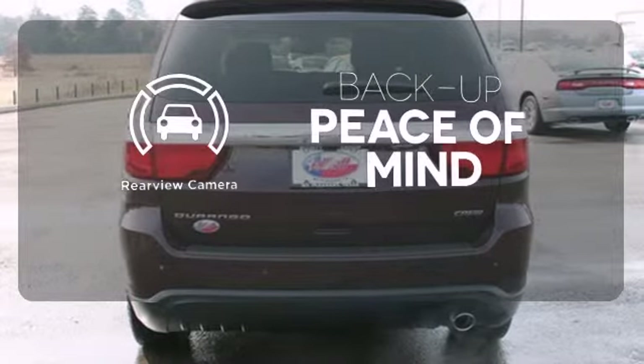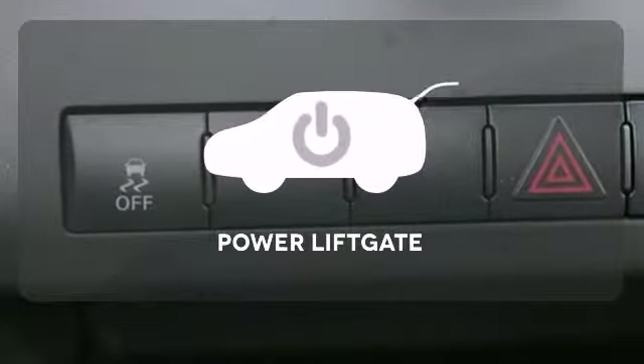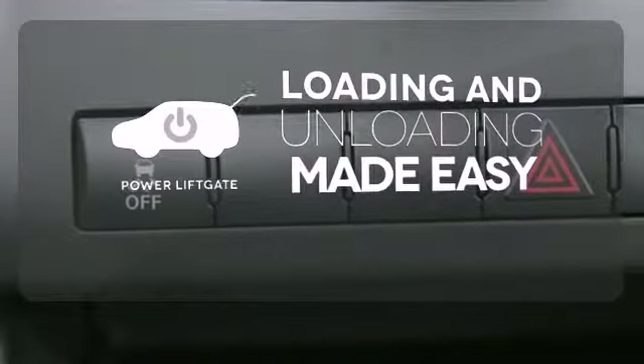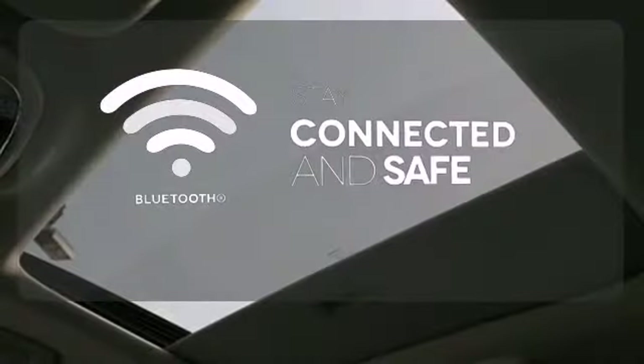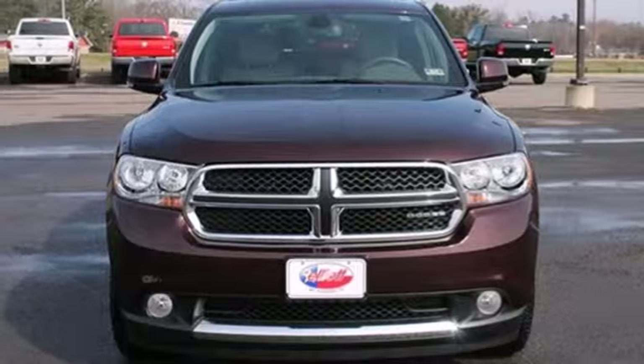Hindsight is 20-20 with a backup camera. Loading and unloading your vehicle just got easier with the power liftgate. Bluetooth wireless technology keeps you in command and in touch. Space and durability make this Durango perfect for traveling families.